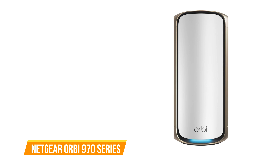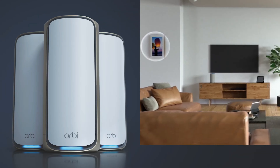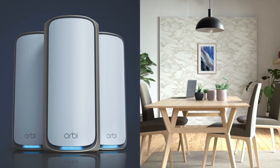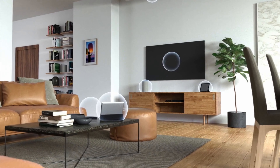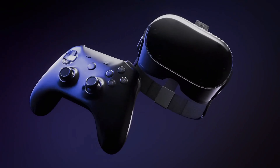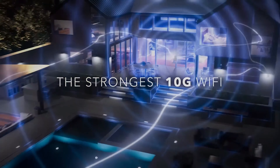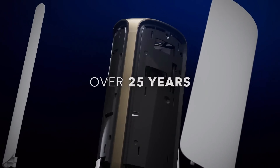At number 5, we have the Netgear Orbi 970, a quad-band router with a new stylish look and powerful whole-home Wi-Fi coverage. This Orbi series includes a router and two satellite extenders to cover up to 10,000 square feet, handling over 200 devices at once. Dedicated backhaul between nodes ensures speeds are always optimal. Whether you're streaming 8K video, video calling, playing VR games, or browsing the web, this quad-band router provides wireless speeds of up to 27 Gbps with comprehensive 360-degree Wi-Fi coverage throughout your entire home.